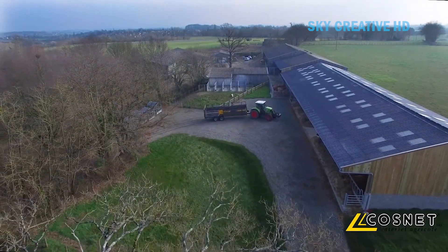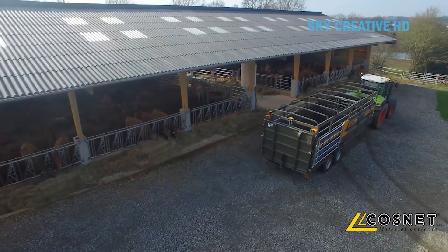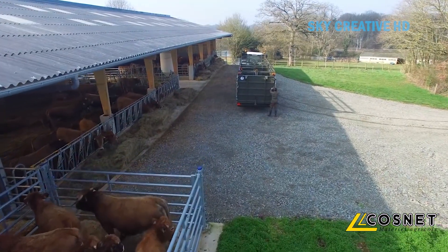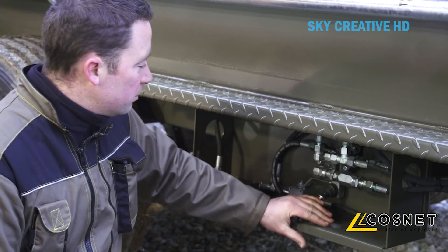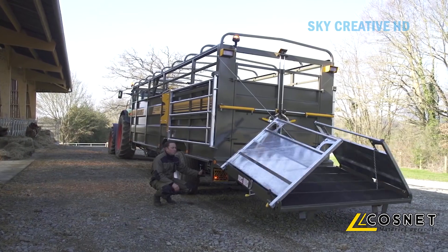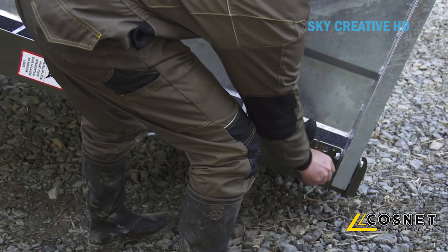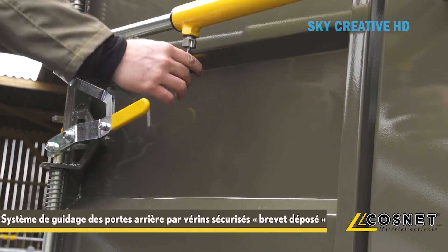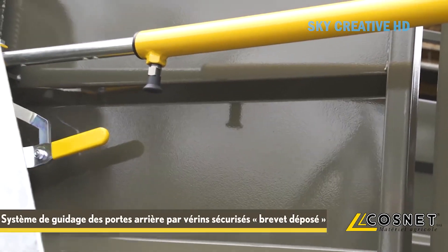The Mercure Hydraulic Bridge Livestock Trailer from Cosnet Agricol is a trailer designed for the transport of live animals, in particular cattle. The hydraulic bridge lowers to the ground, creating a ramp for animals to walk into the trailer. This eliminates the need for separate ramps or loading chutes, reducing stress on the animals and making loading and unloading easier and faster.